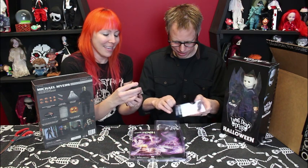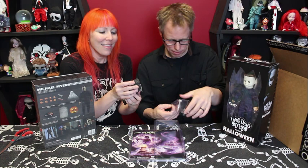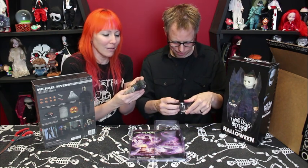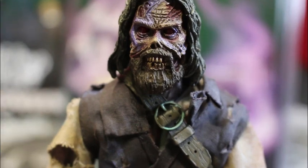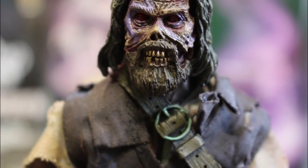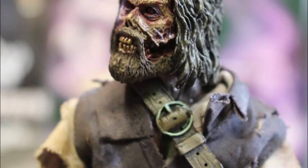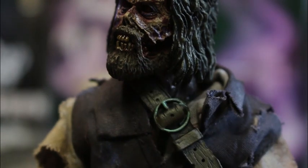Oh my gosh, you guys — his face is remarkable! This would be such a good figure to use for cosplaying horror figures at shows and for Halloween. The detail on his face — if somebody were to copy this, it's so cool. There's like a chunk of his face actually missing over on this side and there's like a little flap of skin. It is the bee's freaking knees.